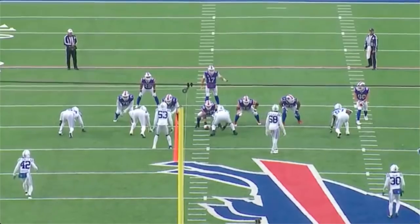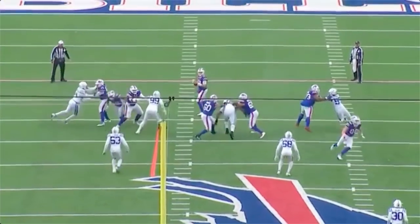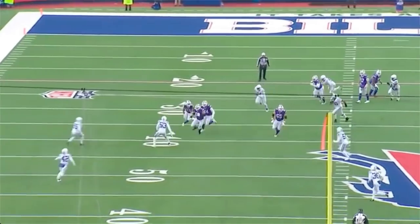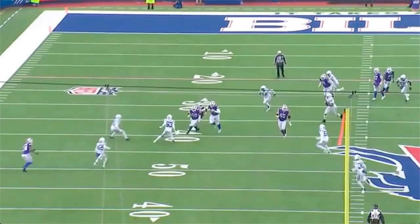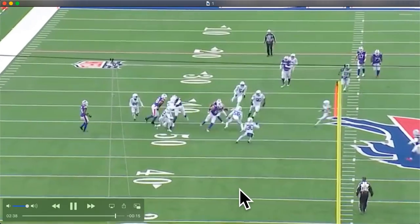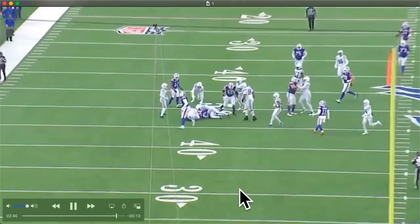Next play - running a screen to the right. Again he sets up his blocks well, slow plays it, forces guys to choose a side - bam, get as many yards as you can. 16-yard gain.